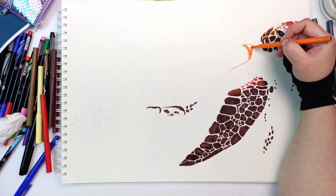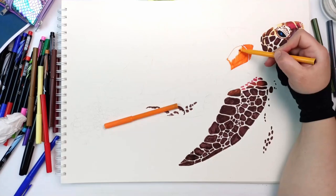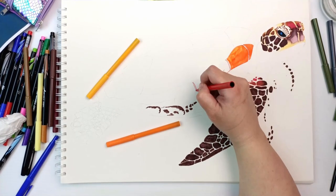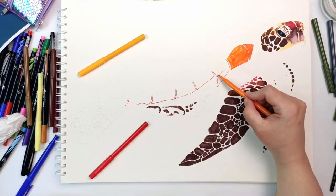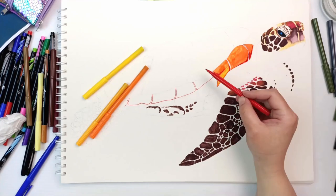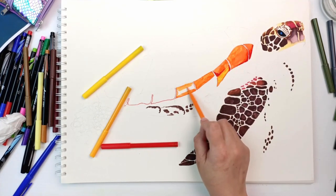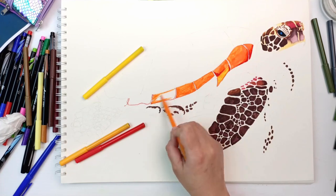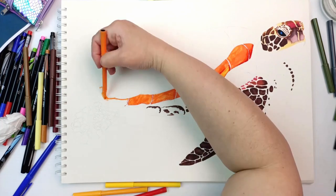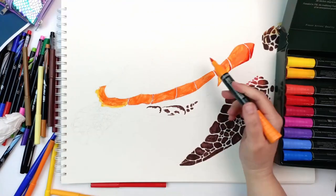I gave up trying to blend different markers together and just went in with the dark brown to colour in all of the markings. I was fed up with the brown pen — it had picked up so much paper fibre — so I started doing the shell with orange colours to give it a bit more contrast. It was even worse on larger areas. I tried so hard to blend them but it just looks so messy.